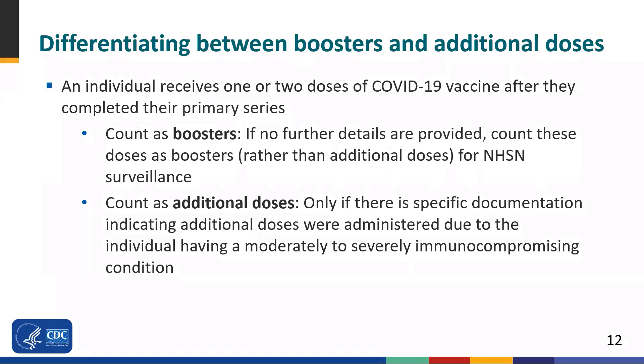Now, an important point about data reporting: if an individual was administered one or two doses of COVID-19 vaccine after completing their primary series with no further details provided, then for the purpose of NHSN surveillance, assume that these doses are boosters and not additional doses, unless you have specific documentation indicating they are additional doses administered due to the individual having a moderately or severely immunocompromising condition.